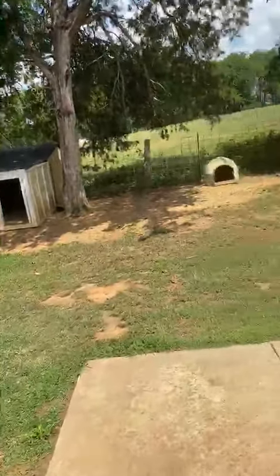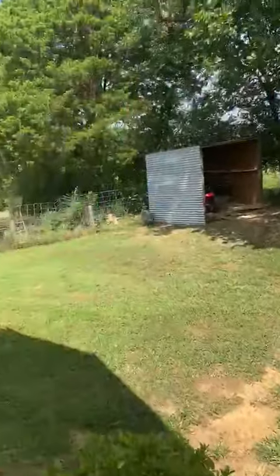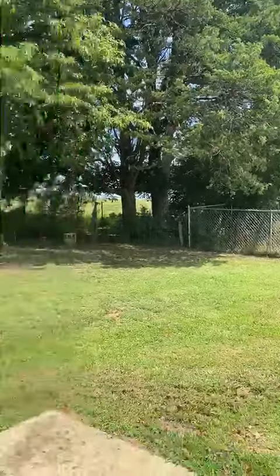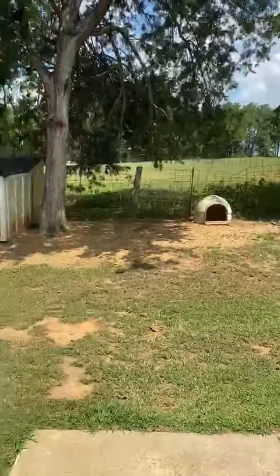And then you've got a fenced backyard. Be careful. Great day — not included! Thank you!